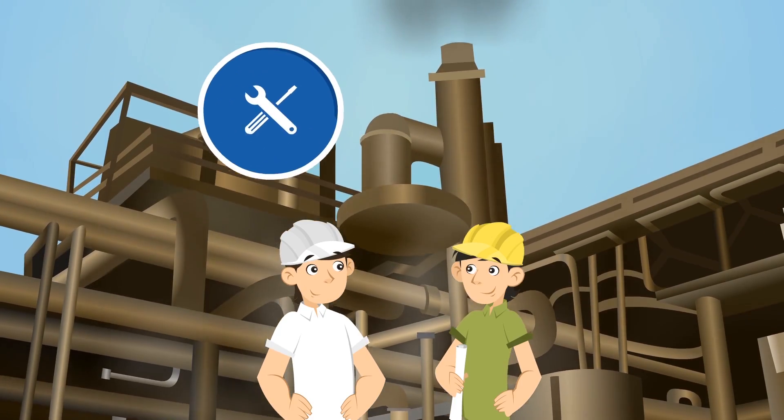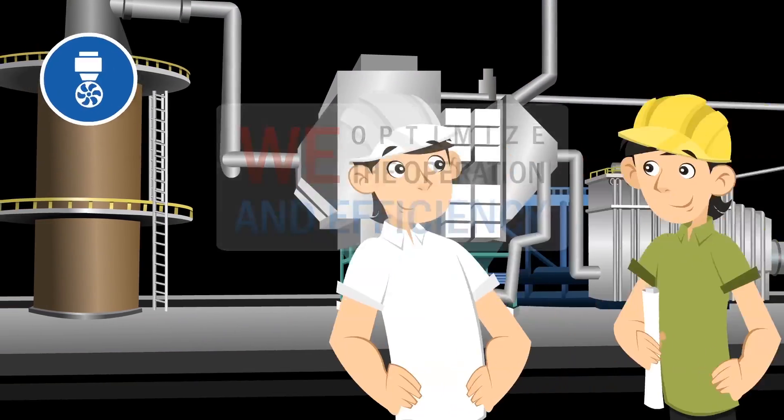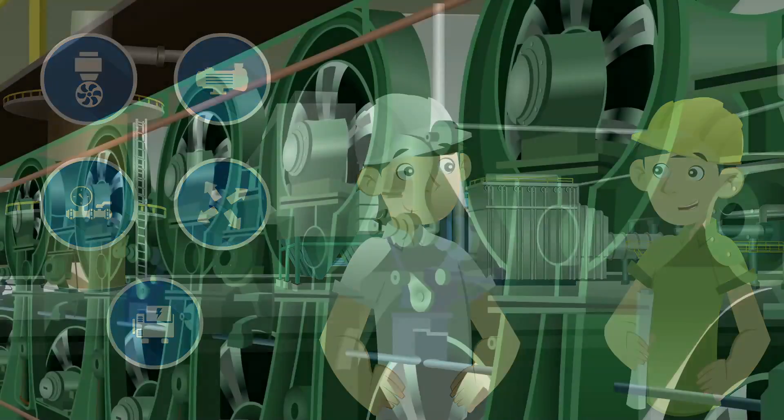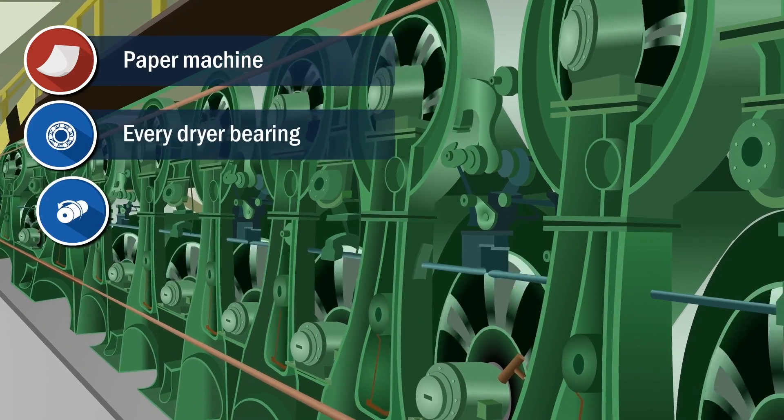Drill rigs, refineries, and pipelines are required in the refinement and delivery of oil and gas. We optimize the operation and efficiency of thrusters, pumps, compressors, expanders, and generators.